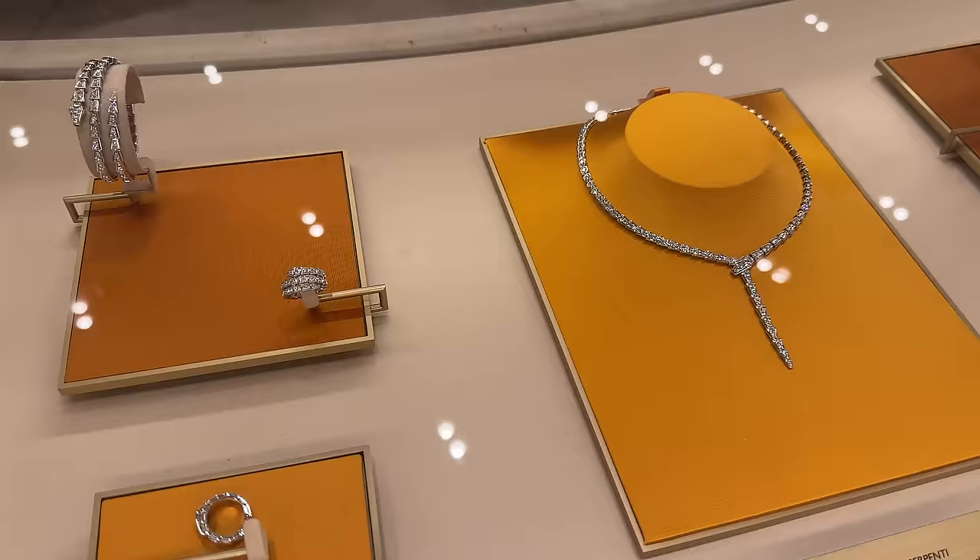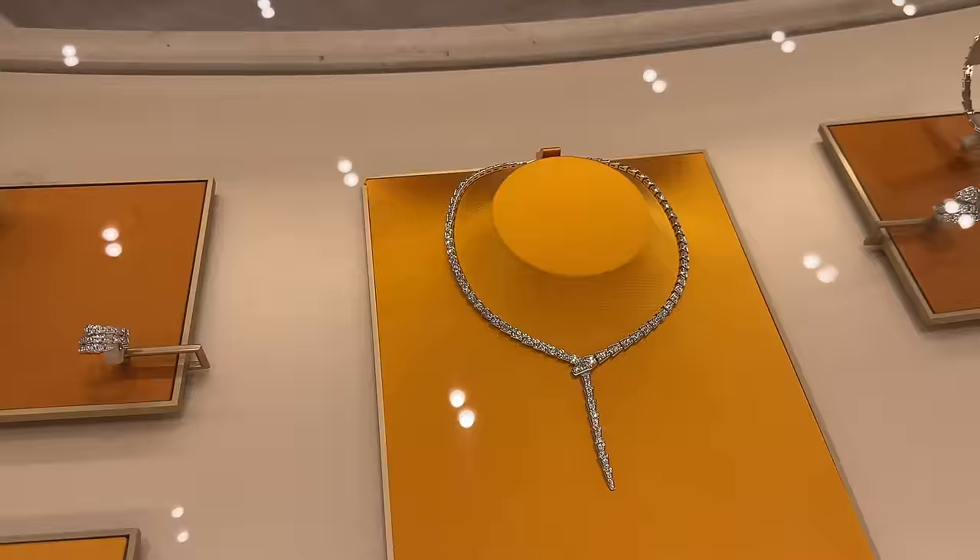This gorgeous serpentine necklace in white gold — let me show you the bracelet.